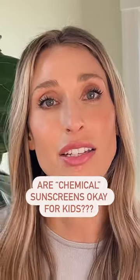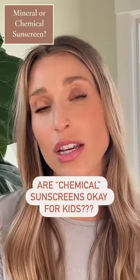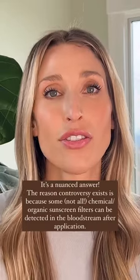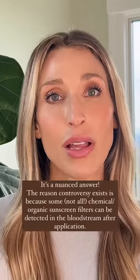Probably the most common question I get is: do I need to use a mineral sunscreen or a physical sunscreen on my baby, or can I just use the regular sunscreen that I use on myself? I wish there was a straightforward answer to this question, but it's a little bit more of a complex issue. The reason this is a question at all is because certain chemical UV filters, or organic UV filters, have been detected in the bloodstream after they've been applied to the skin.